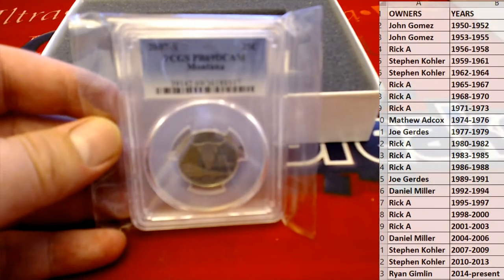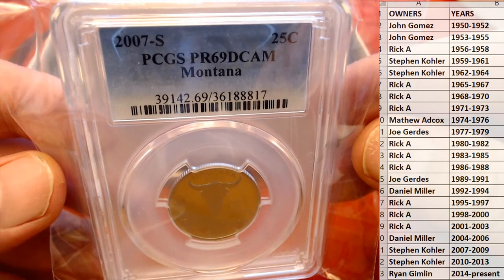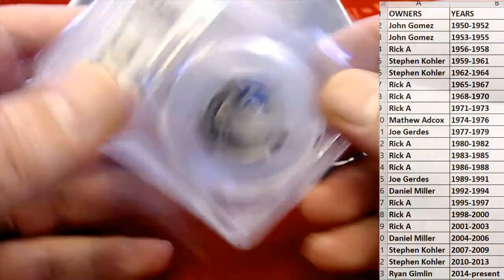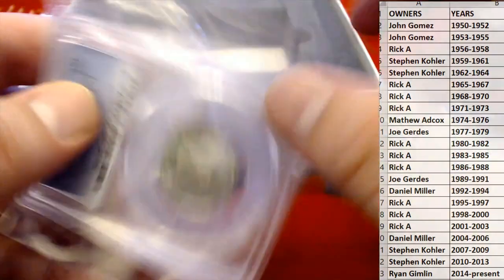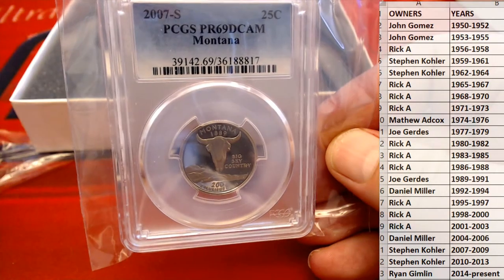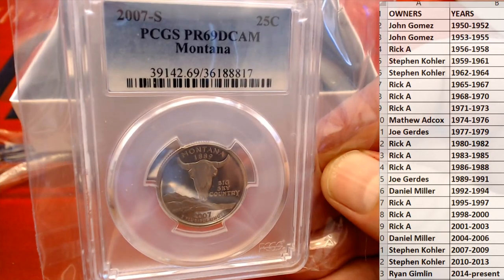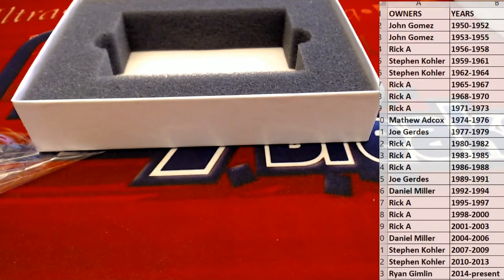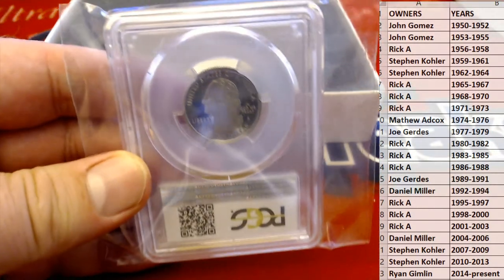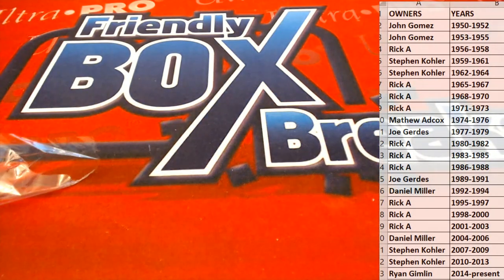2007. PCGS PR69 Montana. Nice — check out that bad boy. 2007 S. That is what I'm talking about. Very nice. That is Stephen K. — that is coming out to you. That is sweet. 1889 Montana. That's cool. You guys can see the other side — quarter dollar. That's sweet. Nice hit, Steve — that is coming to you.